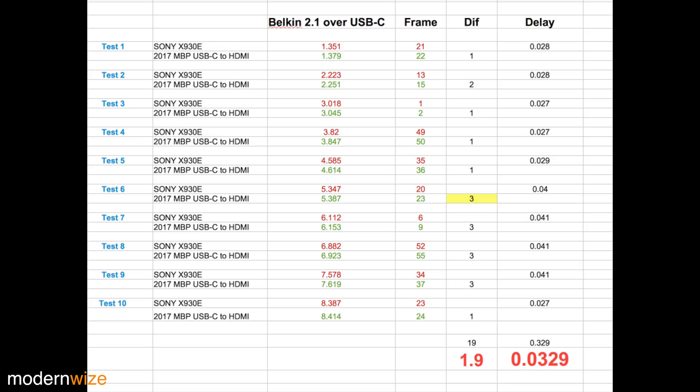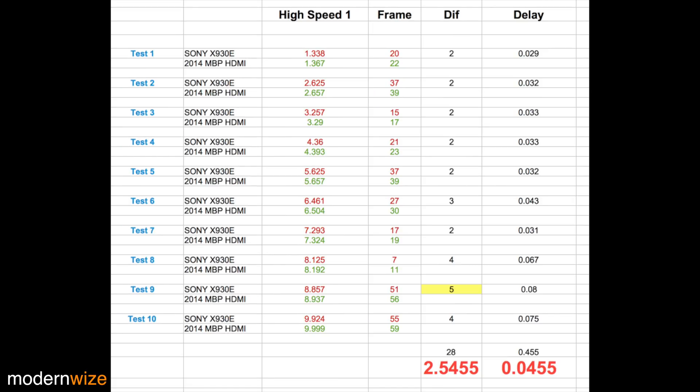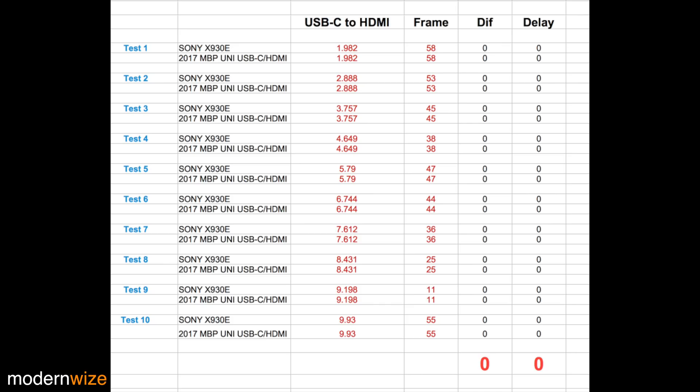The HDMI 2.1 cable over a USB-C Thunderbolt 3 port using a dongle was operating at 1.9 frames per second delay, versus 3.6 frames per second delay on the 2014 MacBook Pro through the direct HDMI port. So the cable was almost twice as fast running over Thunderbolt 3 using a dongle. The cable that came with the Xbox One X performed better on the older 2014 MacBook Pro right into the HDMI port, at about 2.5 frames delay. When I connected the Xbox One X HDMI cable to the 2017 MacBook Pro using a dongle, it had 3.8 frames per second delay — which is worse. It was strange that the Xbox One X cable performed better on 2014 hardware than 2017 hardware. The Uni USB-C to HDMI cable operated at zero frames delay — it was instant and real time.